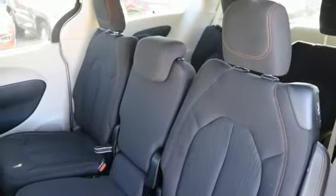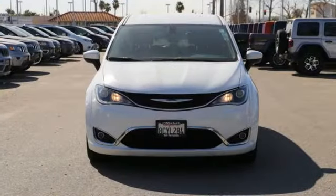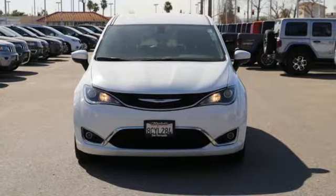Since 1925, Chrysler has done more than just make vehicles. It's made history. You need to drive it to believe it. See it for yourself today.